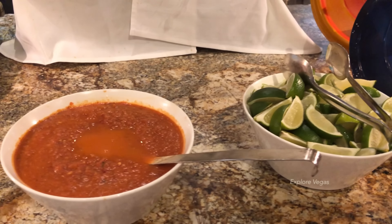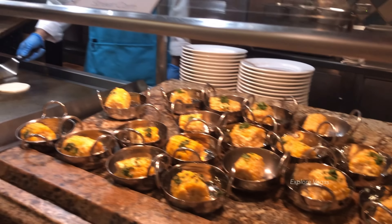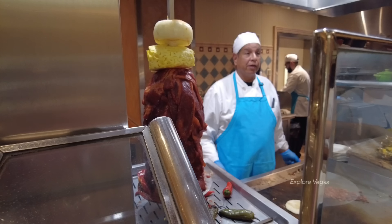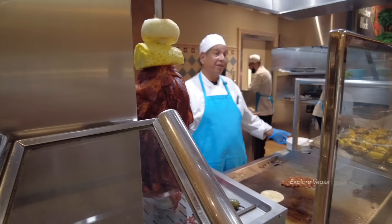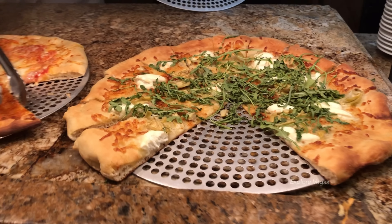In this section, they have a taco station where you can design your own tacos. Over here they have Mexican street corn. For the tacos, choose between al pastor, pork, chicken, tortilla, pineapple, onion, cilantro, queso fresco, salsa verde, and salsa roja.